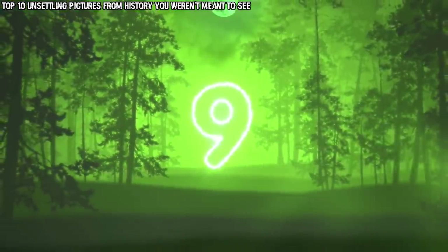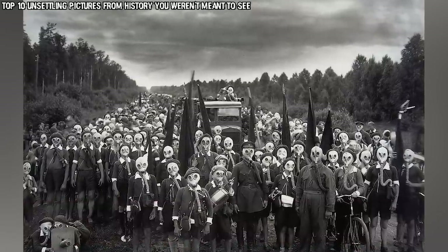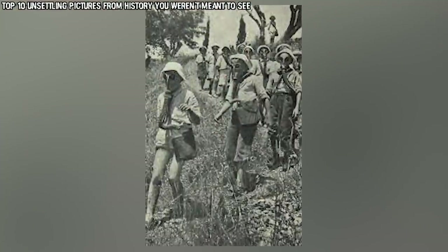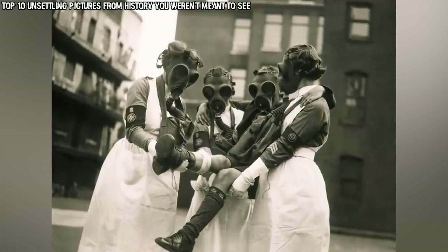In our number 9 spot today we have the Pioneer's Defense. This photo is known as the Pioneer's Defense and it looks very creepy. It comes from 1937 and was taken by a Russian photographer named Viktor Bula. It takes place in the Leningrad area, now known as St. Petersburg, the second largest city in Russia. The people in this photo were part of a group that was the 1930s Russian equivalent of our Boy Scouts, called the Young Pioneers.